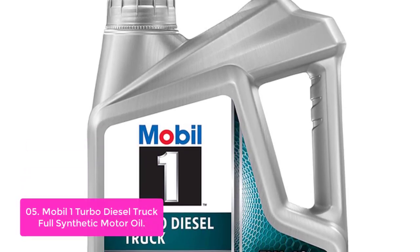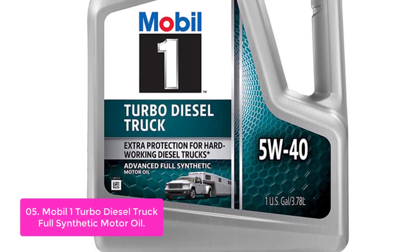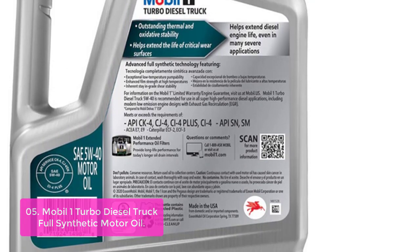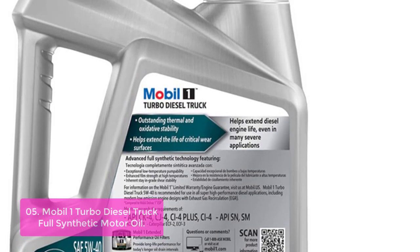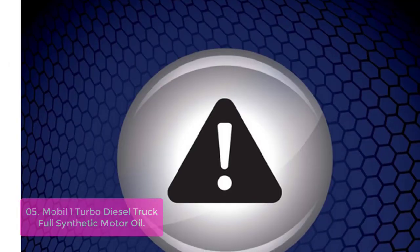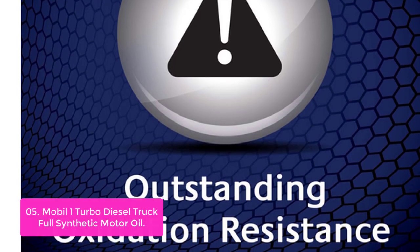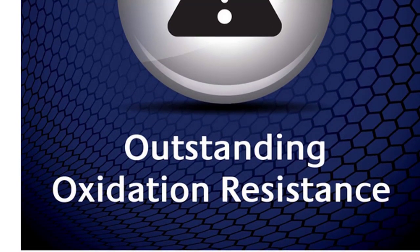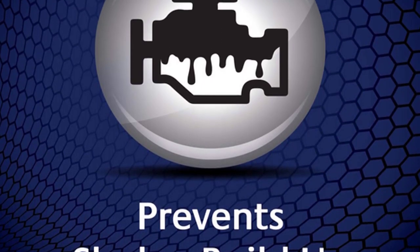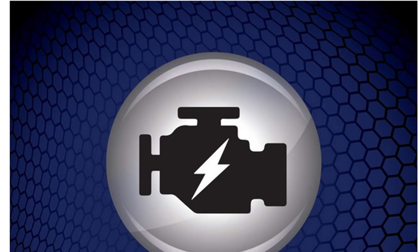List number 5: Mobil One Turbo Diesel Truck Full Synthetic Motor Oil. Mobil One Turbo Diesel Truck Engine Oil meets the stringent requirements of diesel engines, offering outstanding specifications for modern diesel truck engines and delivering superior protection and performance in the most demanding applications. It gives you better fuel economy and longer drain intervals than competitive products, and is recommended for all high-performance diesel applications, including low-emission engines. Mobil One Turbo Diesel Truck 5W40 is ideal for turbo diesel pickup trucks, heavy-duty applications, and operating environments in on-road transport and off-road mining, construction, and agricultural industries.